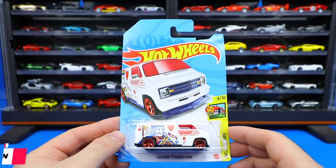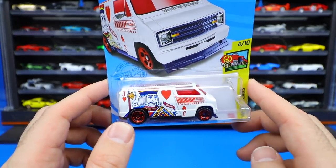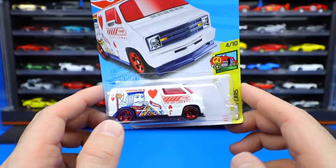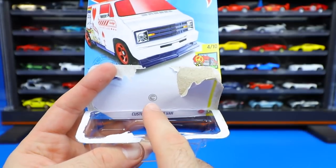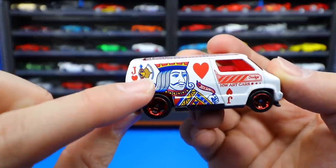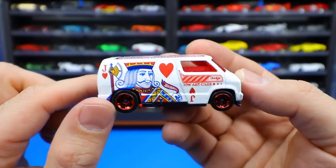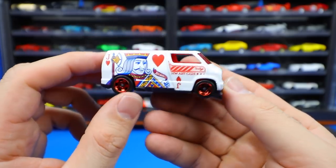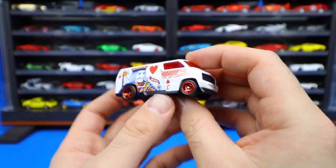Next up the Custom '77 Dodge Van from the Hot Wheels Art Car series — and this one is a Treasure Hunt car! If you look closely you can spot the little Treasure Hunt logo. On the car itself if we look at the back end, it's mixed right in there — you can see the little Treasure Hunt logo. It's the Jack of Hearts car from the Hot Wheels Art Car series — just check out that great looking stamping and detail on the top. They've done a really really good job on this Treasure Hunt car, a nice paint job overall.